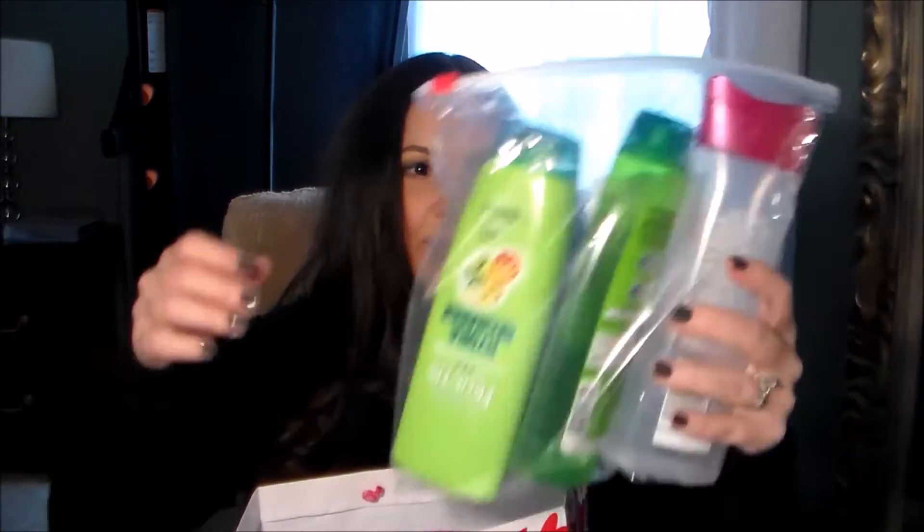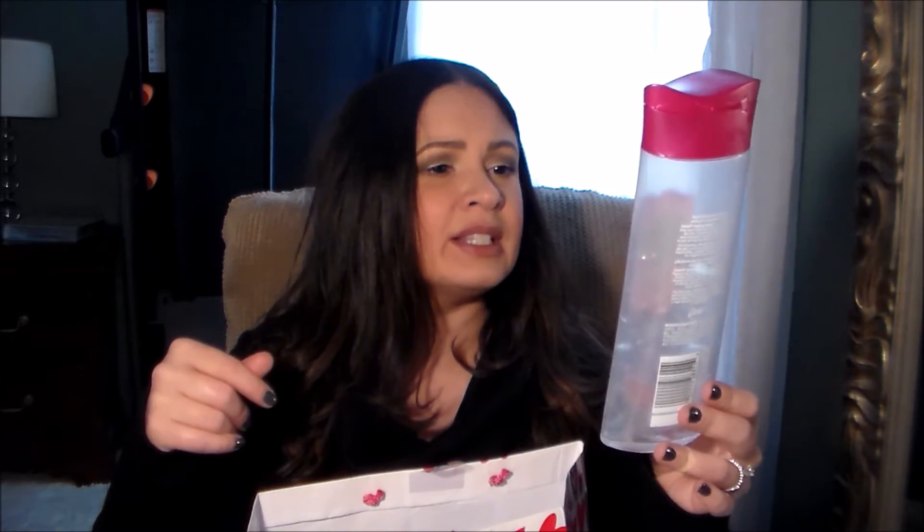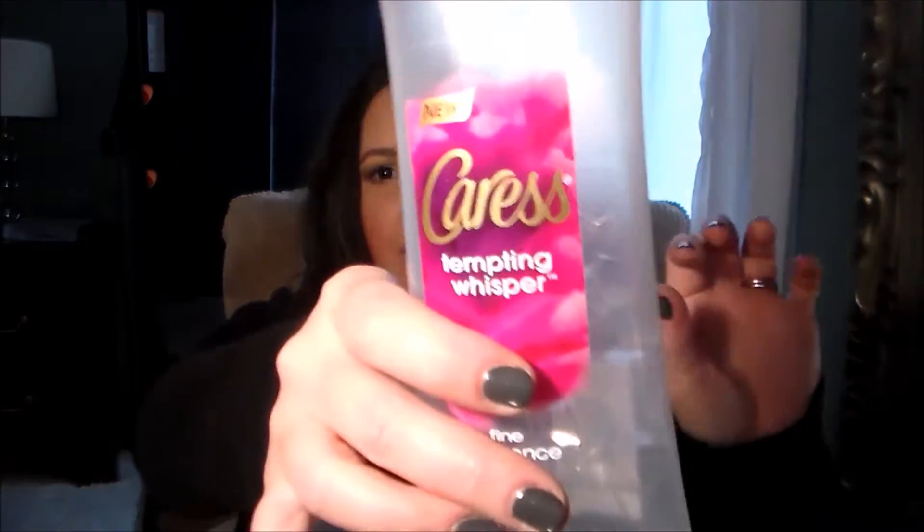I kept them in a plastic bag because I didn't want them leaking. I finished up a Caress body wash — the Fine Fragrance Elixirs in the scent Tempting Whisper. I finished up the whole thing. It was okay. I got one of the other ones, the one in the black bottle, and I'm using that right now and I like that one a lot more, so this one was just okay.